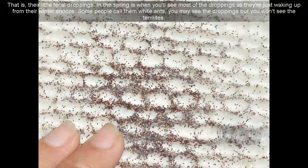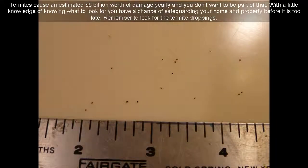In the spring is when you'll see most of the droppings, as they're just waking up from their winter. Some people call them white ants — you may see the droppings but you won't see the termites. Termites cause an estimated $5 billion worth of damage yearly, and you don't want to be part of that. With a little knowledge of knowing what to look for, you have a chance of safeguarding your home and property before it is too late.